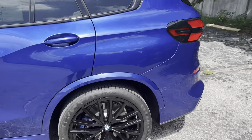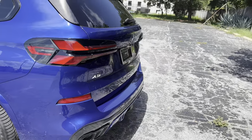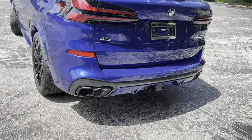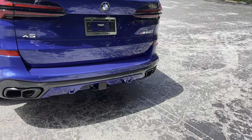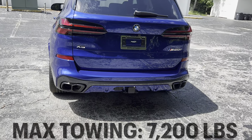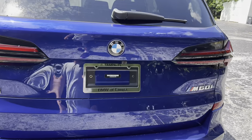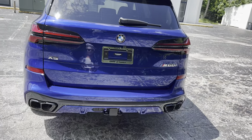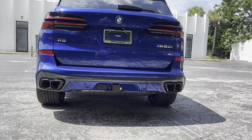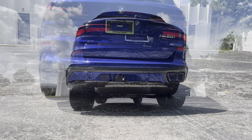Out rear we get the updated tail lights, a chrome X5 badge, full rear parking sensing with a side sensor, and a trailer hitch — rated to tow around 7,200 pounds. We have an M60i badge in the corner. And speaking of the active quad exhaust tips, let's fire up this twin-turbo 4.4-liter V8 and hear how she sounds.